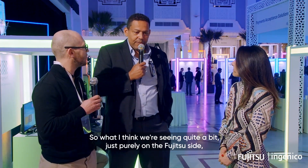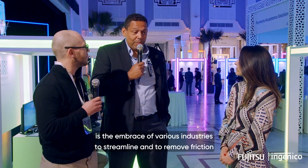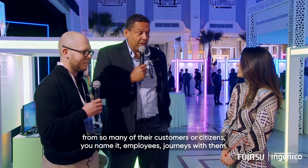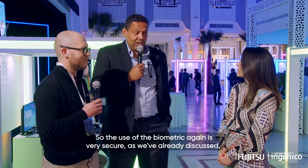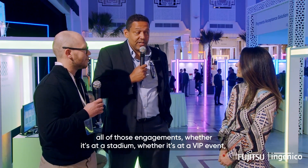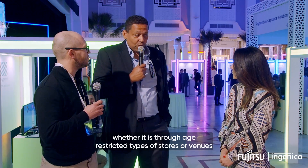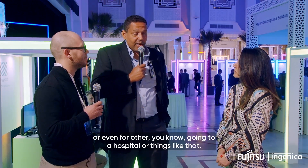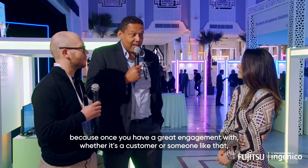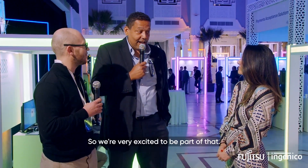What we're seeing quite a bit on the Fujitsu side is the embrace of various industries to streamline and remove friction from so many of their customers, citizens, or employees' journeys with them. The use of biometrics is very secure, as we've already discussed, and now it's enhancing all of those interactions and engagements — whether it's at a stadium, a VIP event, age-restricted types of stores or venues, or even going to a hospital. Really, the linkage that ties us all together is ultimately the payment, because once you have a great engagement with a customer, you're going to want a very seamless payment.